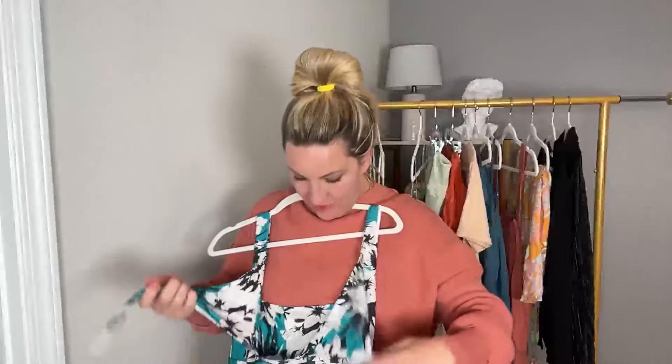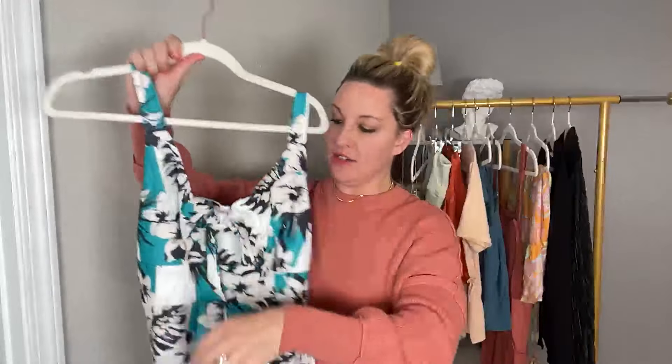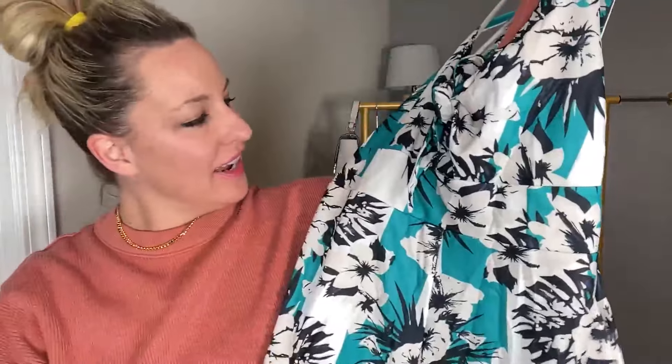This romper is so flattering — it has a nice cinched waist with shorts. It's $19.99 today, 13% off. You have little ties here and you can do a bow or a double knot. I have it in black and white and this really fun tropical blue-and-white color. I'm five months postpartum and looking for things flattering in the midsection, and this really tucks everything in.